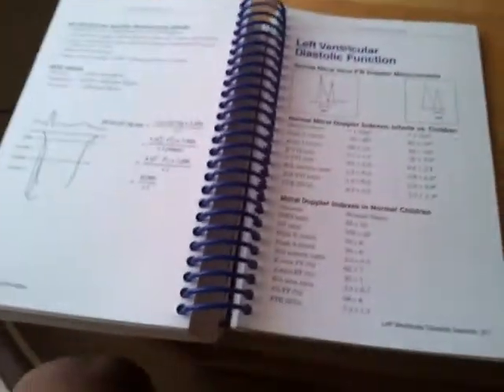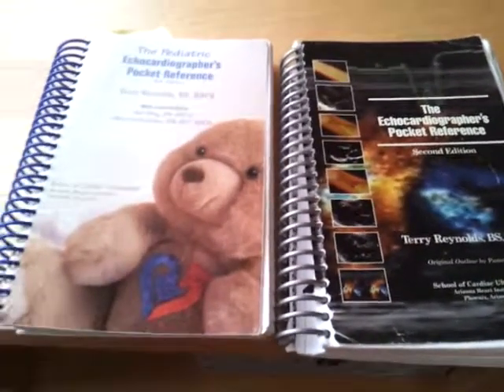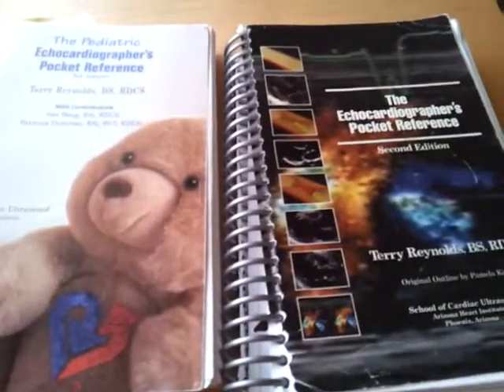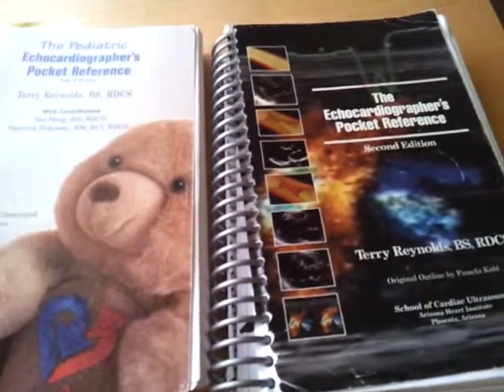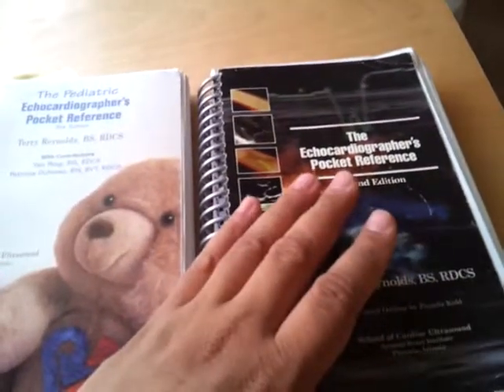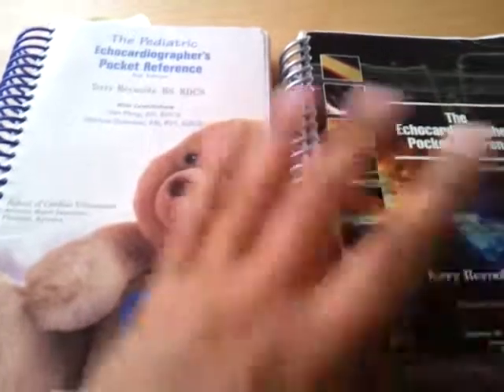Terry Reynolds is one of those people that puts out some great material, and definitely worth picking up. You can buy them on Amazon or eBay, or you can get on Pegasus Lectures and a couple other sites. Really good books — I think they're about $70 to $80, but well worth it.